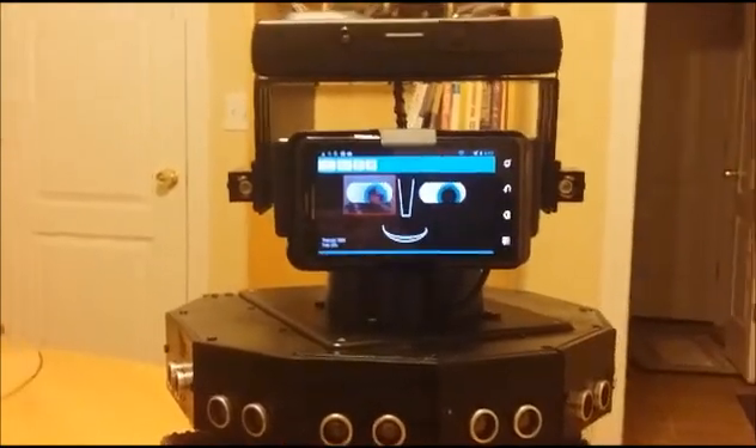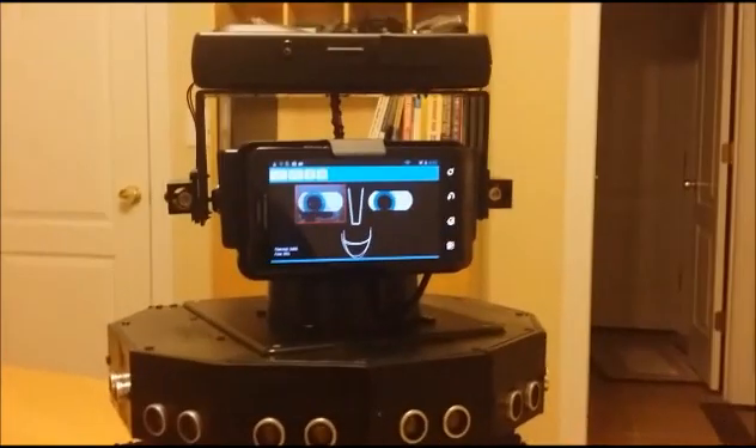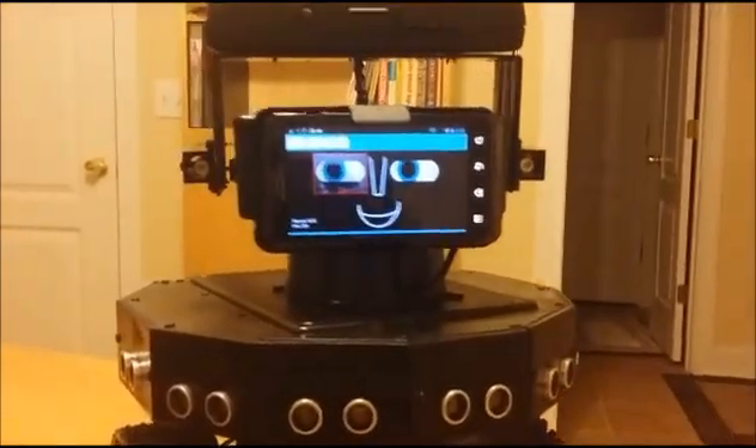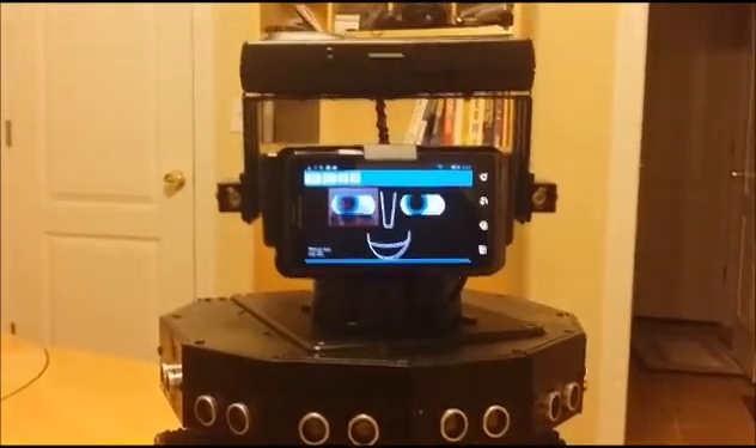How are you controlled? I can be controlled using voice commands, through a web page, another cell phone, infrared remote, the Windows app, or even via text messages. I can also go autonomous.